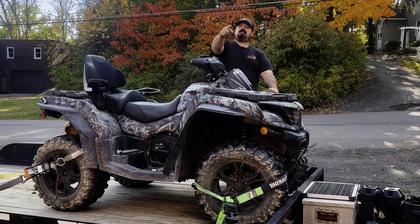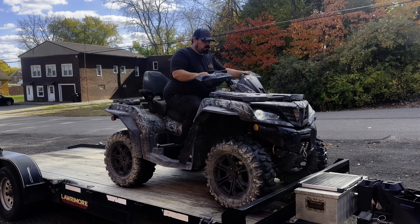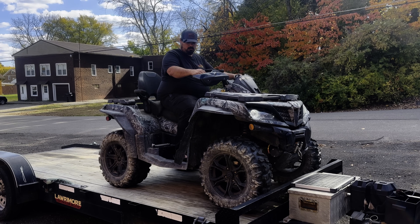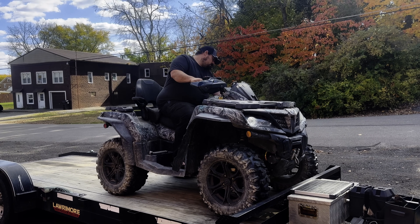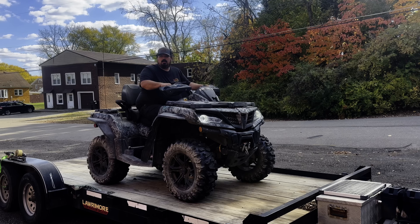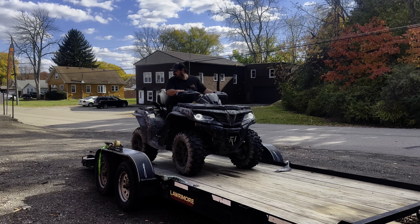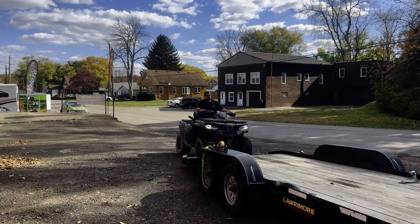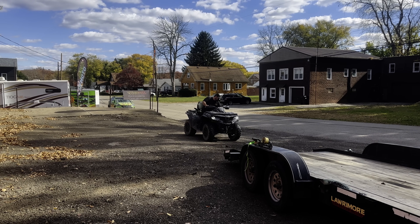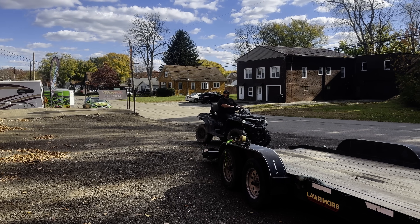Let's get it off this trailer and into the shop. It runs good but it's got some clutch issues. It's got 1,456 miles — see how jerky that is. We'll be fixing that. It definitely has some clutch issues.